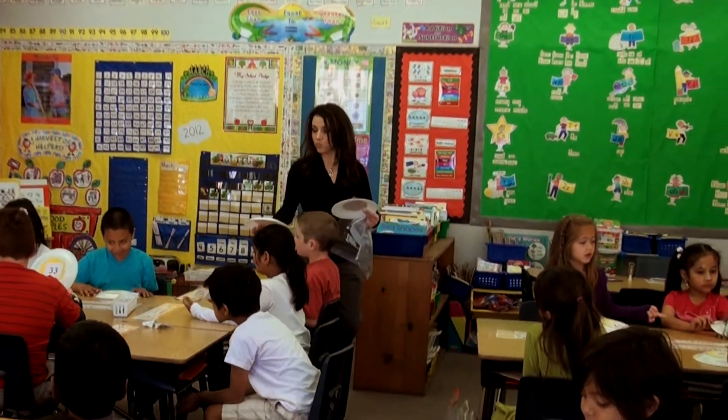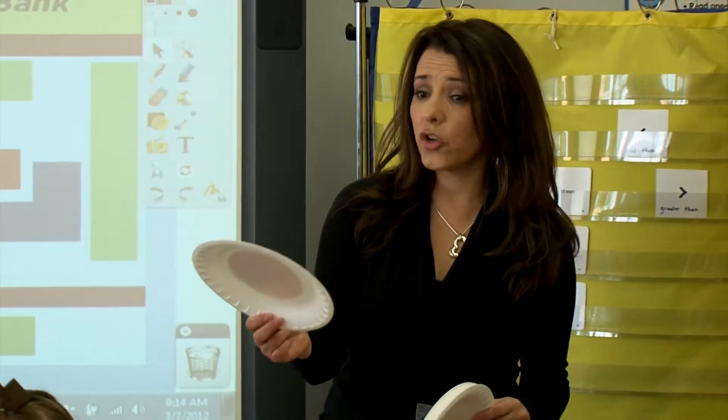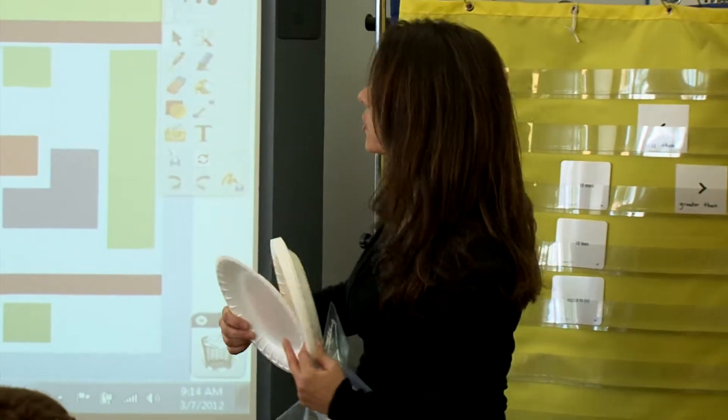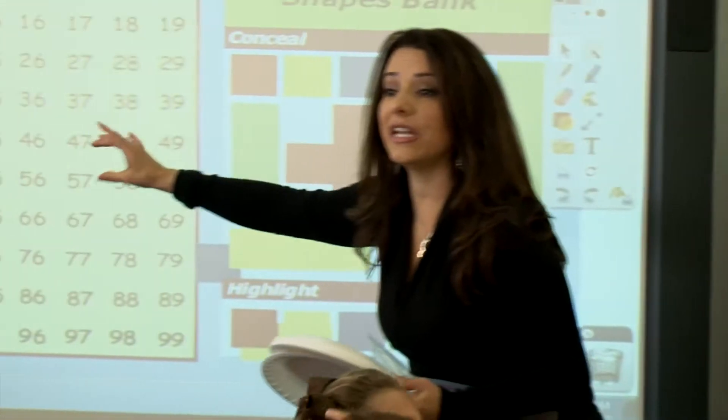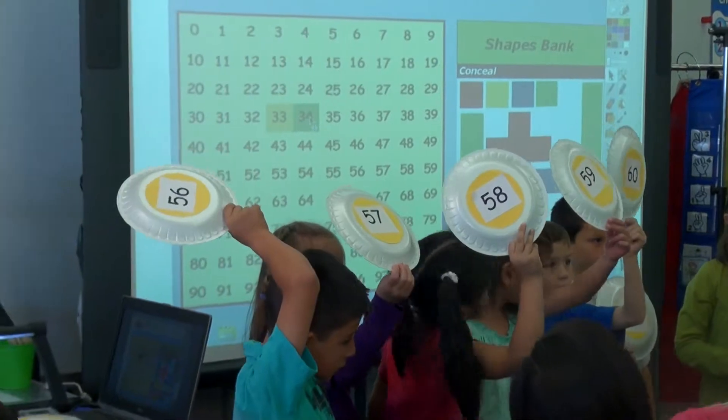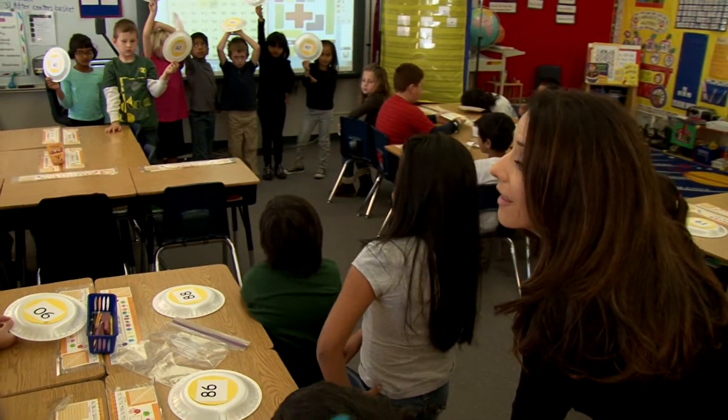The project with the paper plates was that each table group had different numbers that they would see on the 100 chart. I selected different numbers for each table group so they could each help each other place themselves in sequential order. Once I hand you your paper plates, you have to work with your friends at your table, placing yourselves in order. We started off with one table group at a time, and they placed themselves in sequential order. The second group had a different set of numbers, so they had to find the numbers in order again.